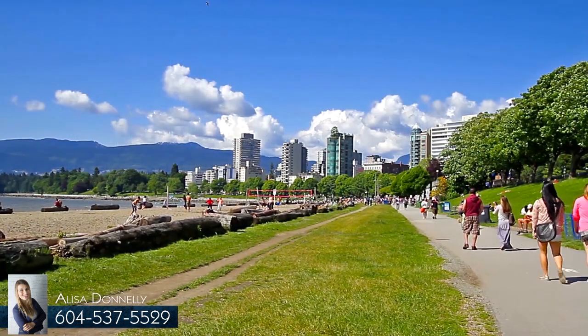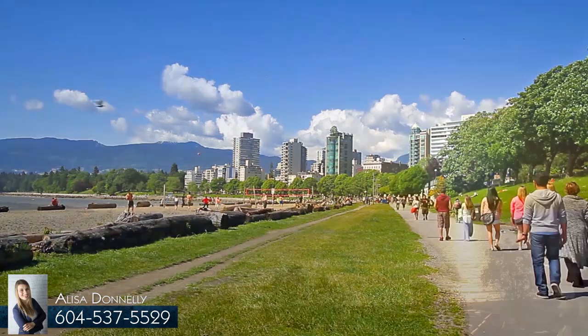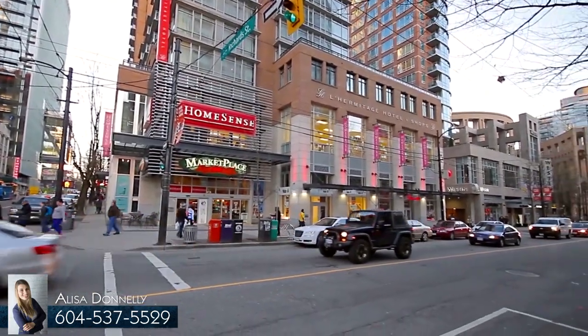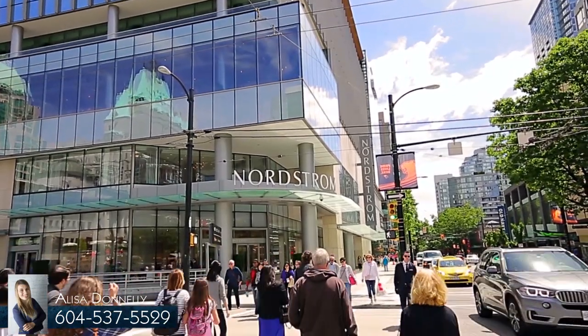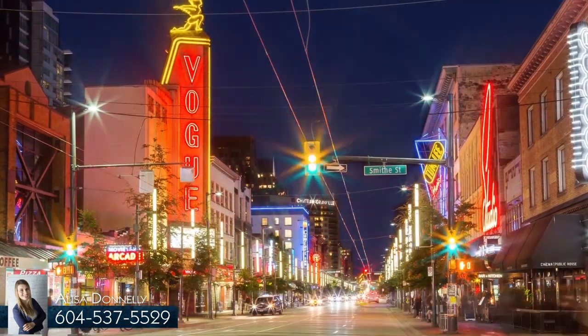From this home, you're walking distance to some of the biggest highlights in the city, including the beautiful sandy beaches along English Bay. Robson Street, Denman, and Davey are among the most popular for mainstream and boutique shopping, fine dining and casual cuisine, and a vibrant nightlife with bars, clubs, and late-night cafes.